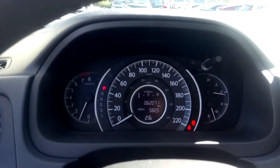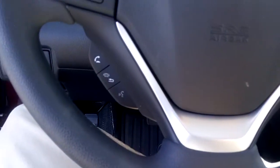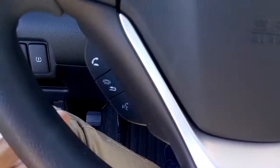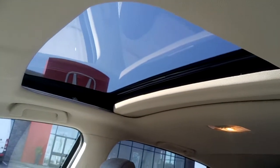This vehicle has just over 62,000 kilometers. There's Bluetooth connectivity which can be accessed via the steering wheel right here. And there's a nice sunroof up top that lets in lots of light.